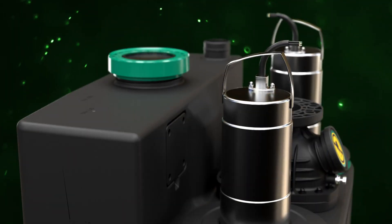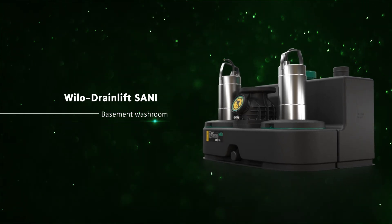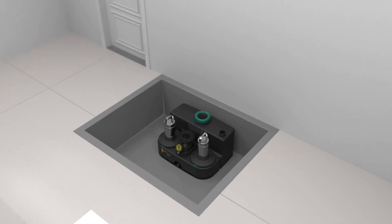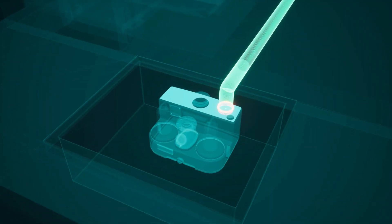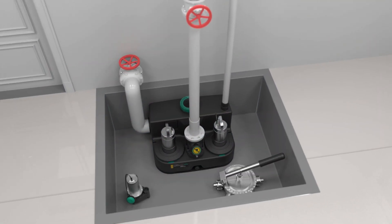Introducing the Waylo Drain Lips Sunny Series Sewage Lifting System for Home. It is easy to install with a selectable inlet and has the flexibility to choose pit or ground installation.